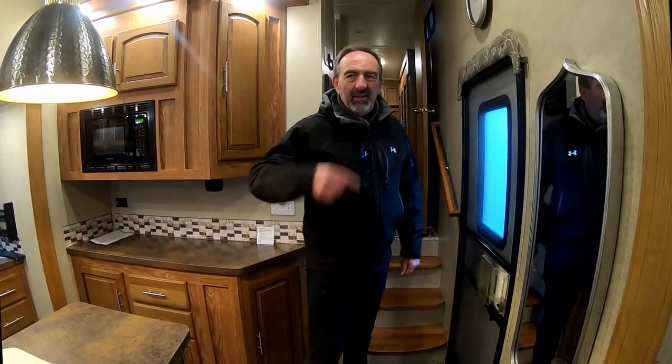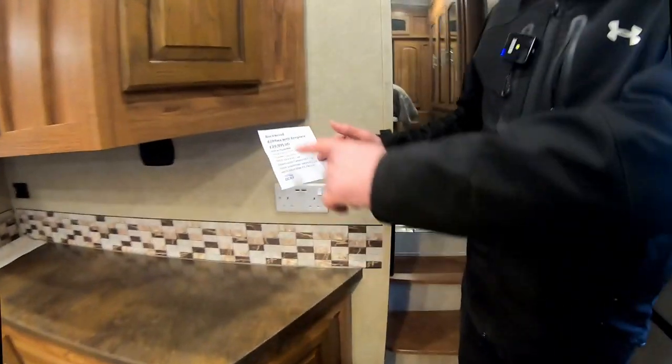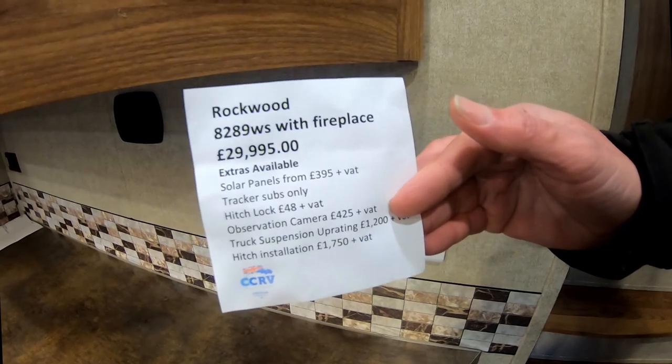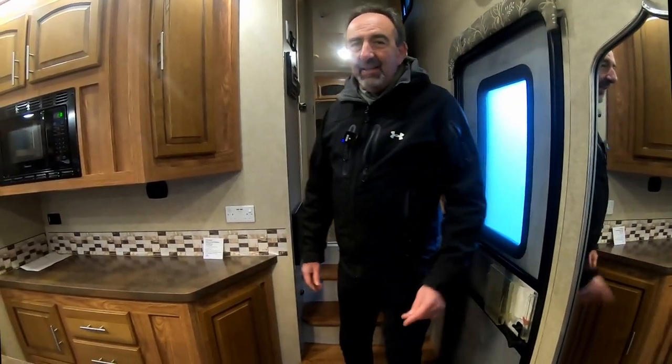It's absolutely freezing today so we thought we'd do this little video. We're inside the unit now — we'll do a quick tour and then get straight onto the fireplace. We've got this unit up here; we've brought it back into stock and it's up for $29,995, so it represents fantastic value if you're in the market for something like this.